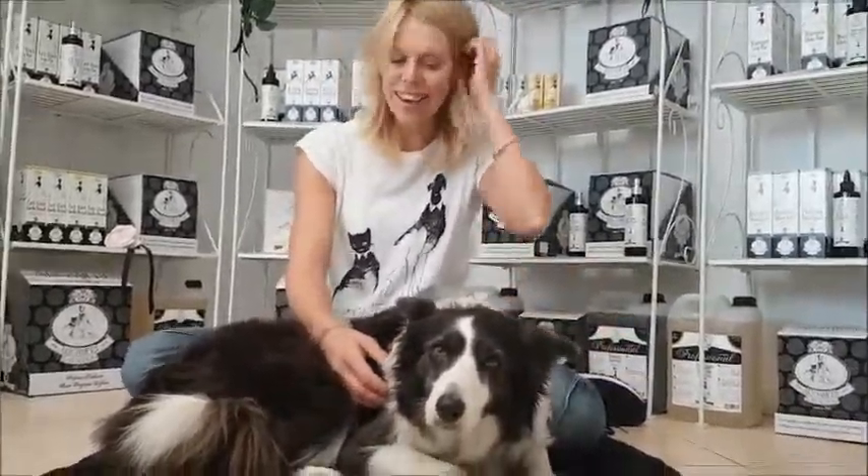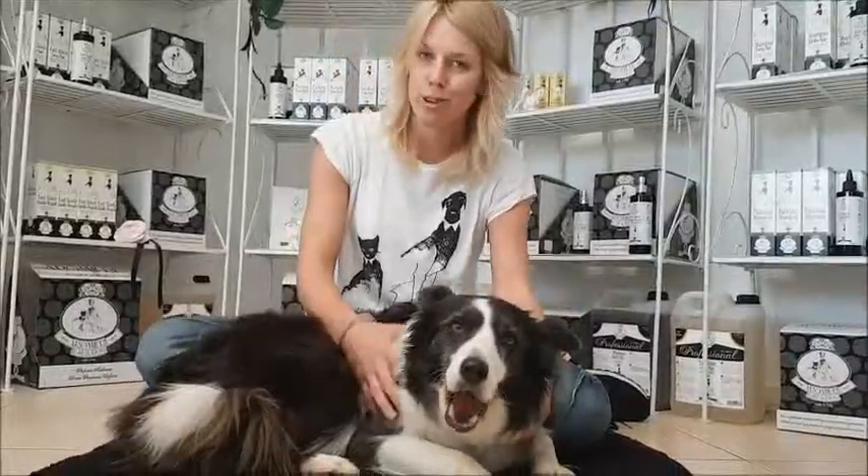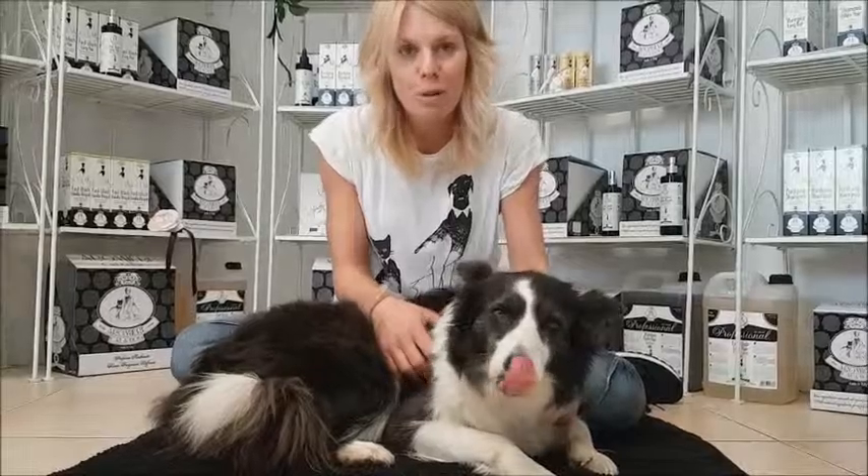Hi, my name is Christine, this is my dog, her name is Finn, she's a border collie. She is actually nine years old and I'm from Austria but I live in Italy, and I really wanted to present you something very special.